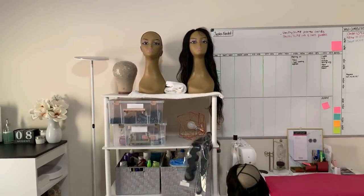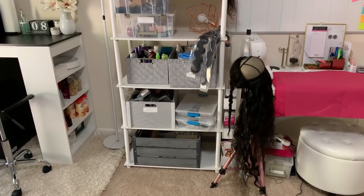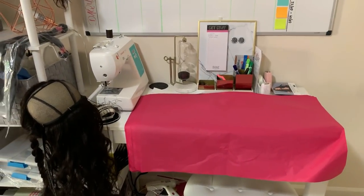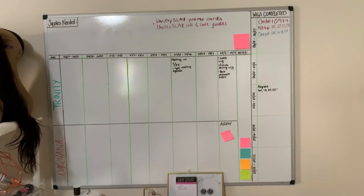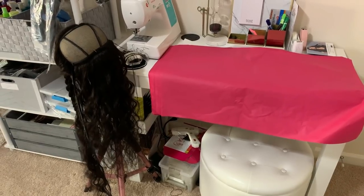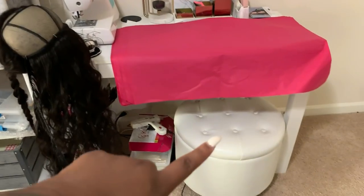Up there we have mannequins and wig making supplies — shampoo, extra bundles, sewing stuff, hair dye, and all of that. This table was my old makeup table but I decided to use it as the wig making station rather than throw it away. Above it is a large whiteboard which helps us. I have the sewing machine here — I haven't made a wig in a long time because I've been trying to get settled in.